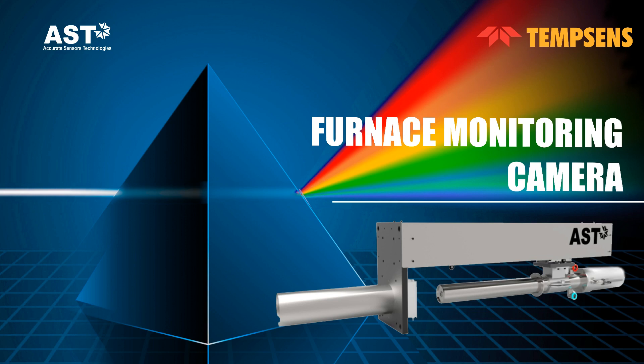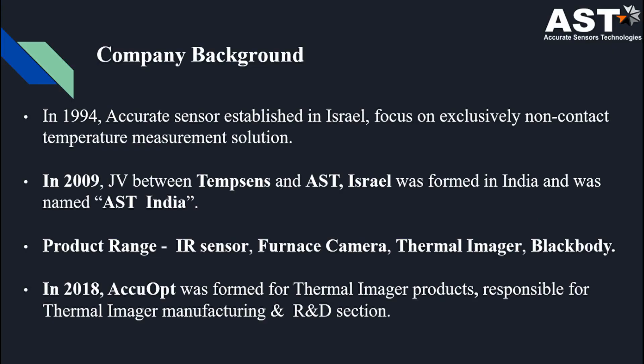First of all, I would like to start with my company intro. My company, Accurate Sensing Technology, was established in 1994 in Israel and is used for non-contact temperature measurement solutions. In 2009, there was a joint venture between Tempsons and AST Israel, and a new company was formed named AST India. Its product range is IR sensors, furnace cameras, thermal imagers, and black bodies. In 2018, a new company, Equipped, was developed for thermal imaging products, responsible for thermal imager manufacturing and R&D.